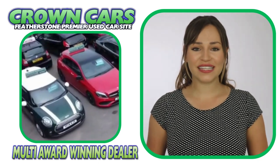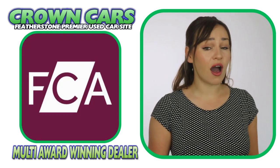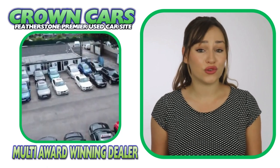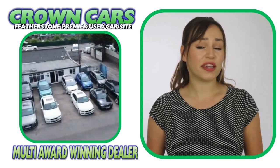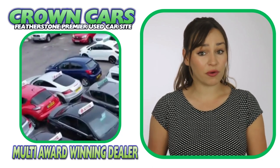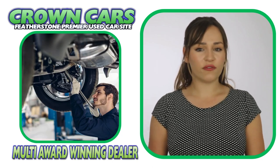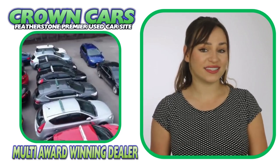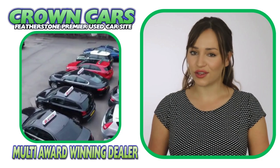We are fully FCA regulated, GDPR and ISO compliant to give you ultimate peace of mind when choosing your new vehicle. All our preparation is carried out on-site in our own dedicated preparation centre and all our vehicles are bodywork conditioned and detailed to the highest standard to ensure they look as good as possible.